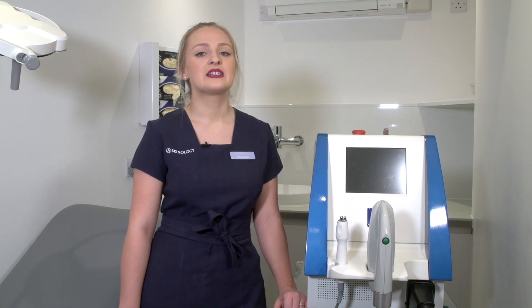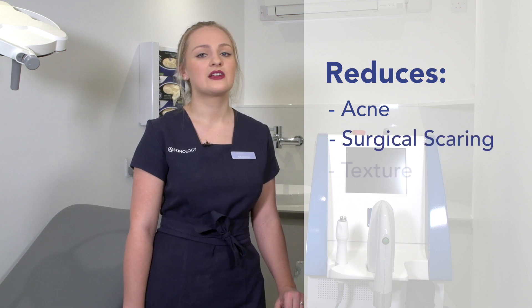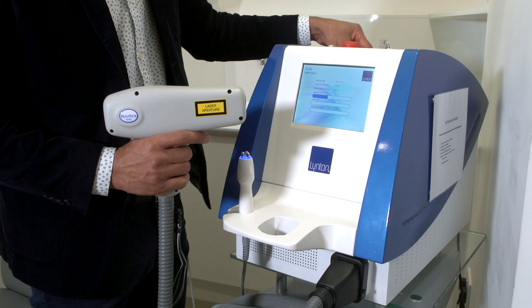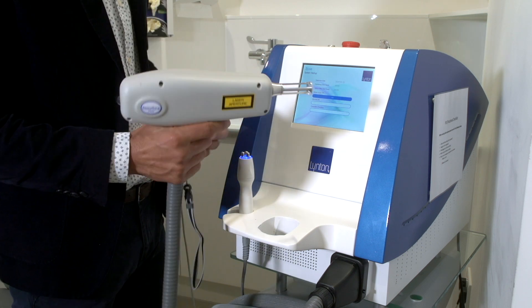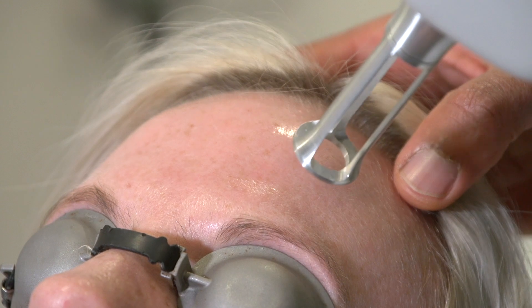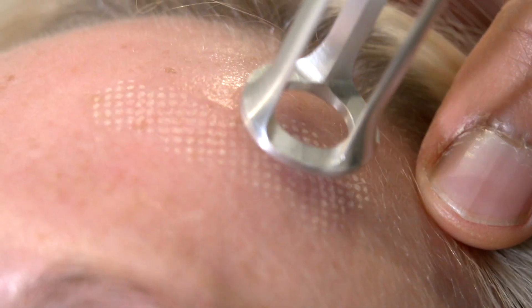This piece of equipment is great at reducing the appearance of acne and surgical scarring, texture and pore size within the skin. This is done by causing a controlled damage to the skin, allowing for the production of new collagen and elastin.